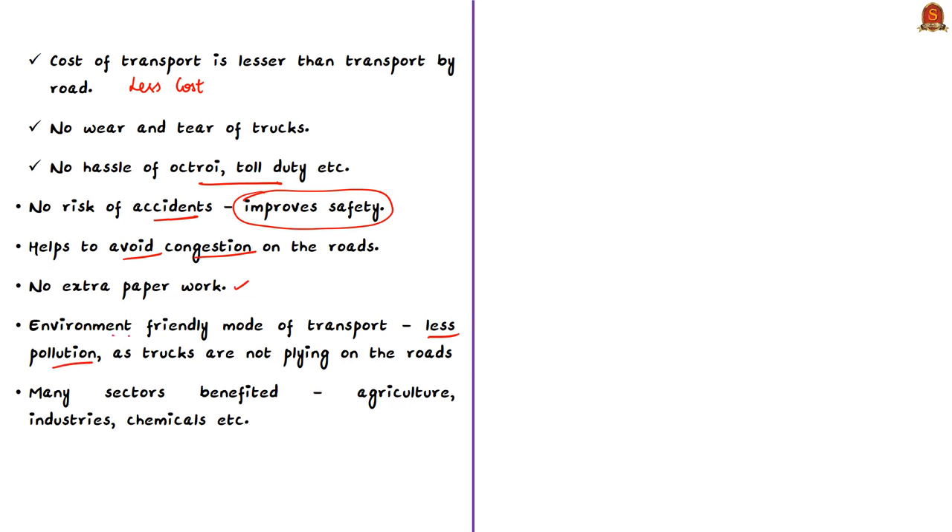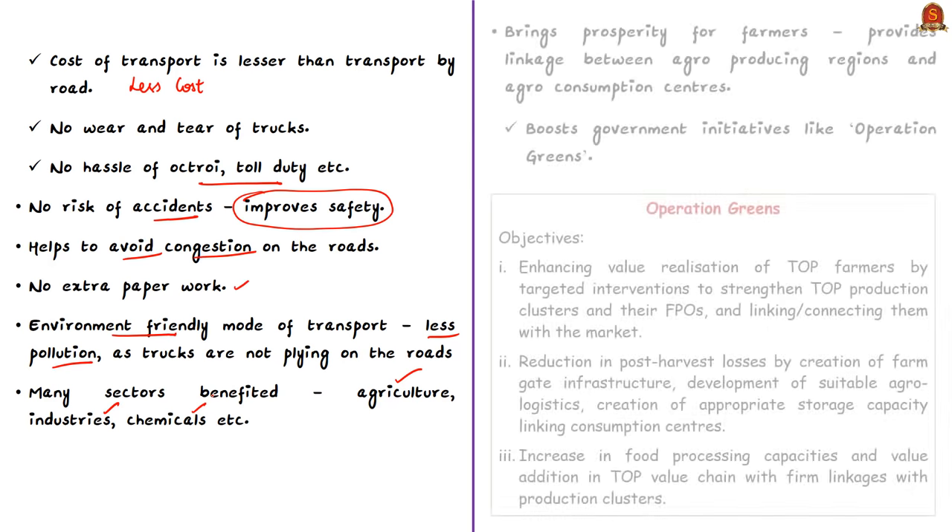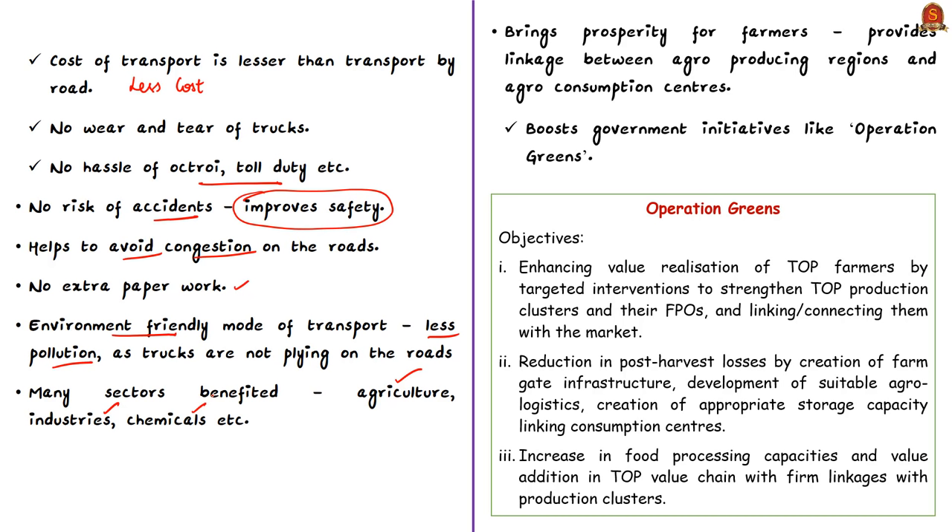RoRo is also an environment-friendly mode of transport due to less pollution, as trucks are not traveling on roads. Sectors benefited include agriculture, industries, chemicals, and more. It brings prosperity for farmers by providing linkage between agro-producing regions and agro-consumption centers.